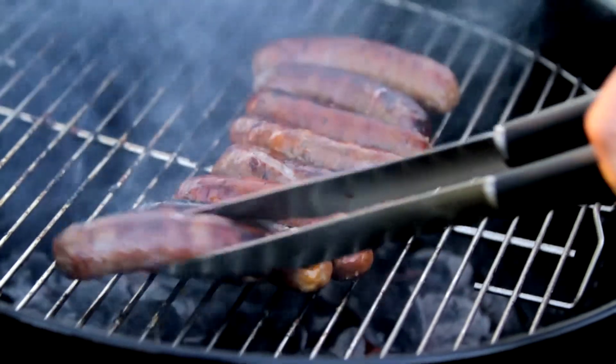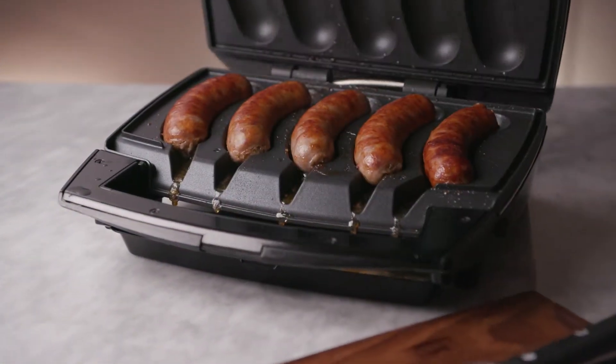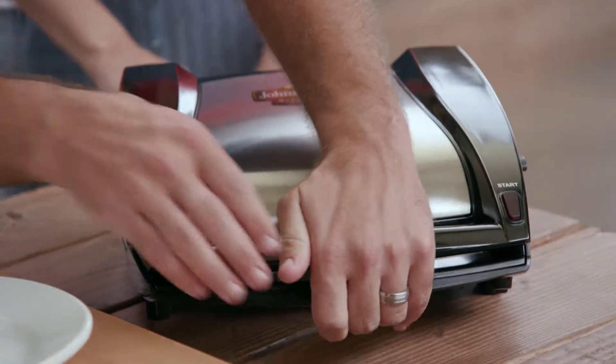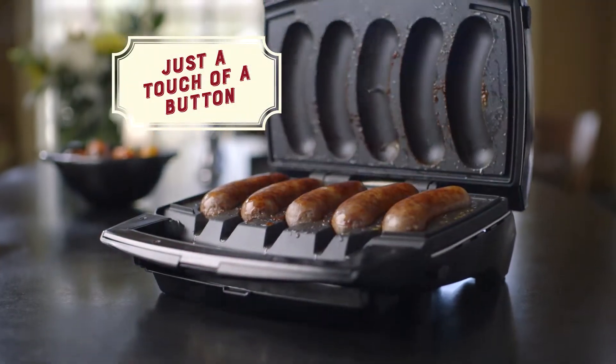And now there's an easy way to get all the delicious benefits of outdoor grilling inside. Now you can grill fresh Johnsonville brats and sausages right on your kitchen countertop with the new Johnsonville Sizzling Sausage Grill. Cook fresh brats and sausages to juicy, delicious perfection quickly and easily with just the touch of a button.